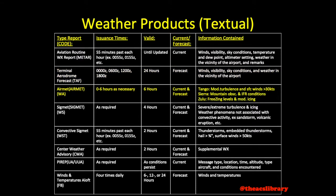AIRMETs are released as required by conditions, a maximum of six hours apart, and remain valid for six hours. AIRMETs can be broken down into three categories: Tango, for moderate turbulence and surface winds greater than 30 knots; Sierra — for mountain obscuration and extensive IFR conditions; and Zulu, for freezing levels and moderate icing.